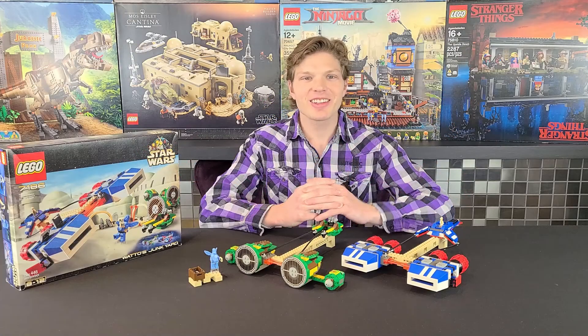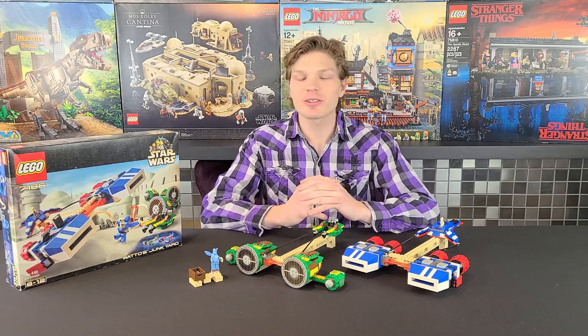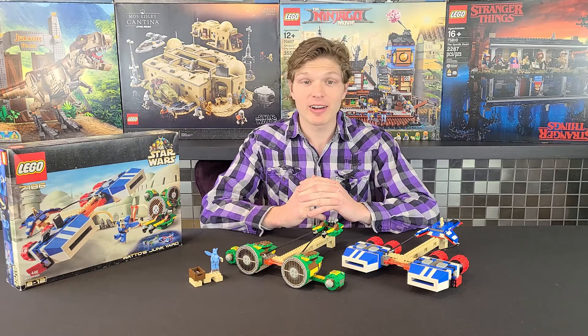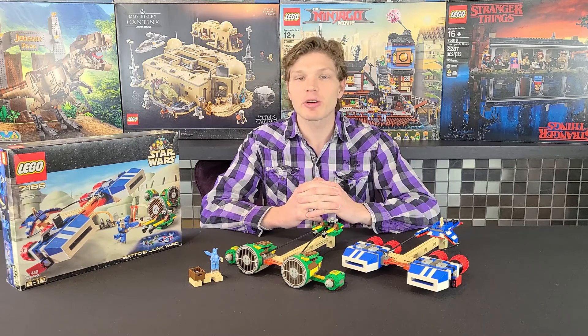What's going on Lego maniacs, it's Ty the Lego Guy here and welcome to another Lego Star Wars review. Today we're actually taking a look at a relatively rare Lego Star Wars set — Wato's Junkyard, set 7186. It had 443 pieces, two minifigs, retailed for $50 US, and came out all the way back in 2001.